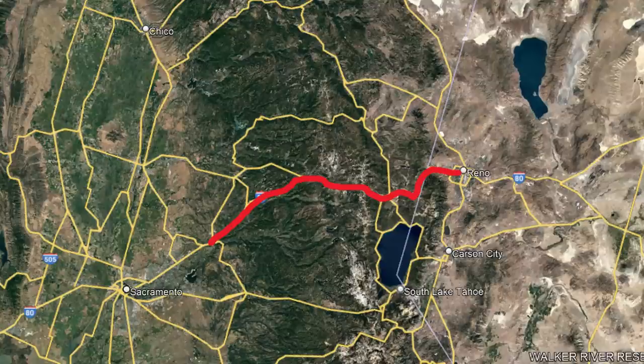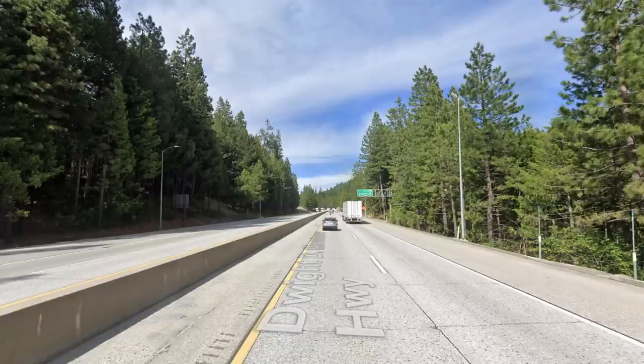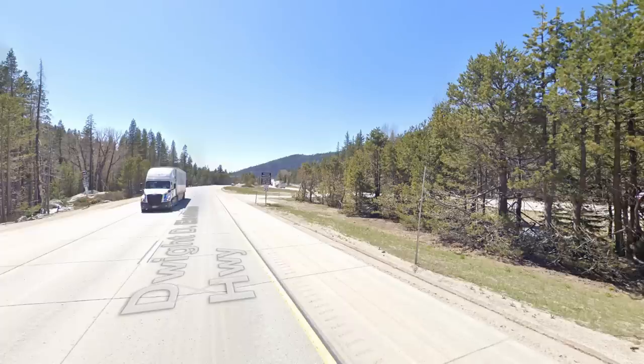Next we have I-80 between Sacramento and Reno, the area where I-80 goes through the Lake Tahoe area and the Sierra Nevada mountains. I don't know that it's anything special compared to the other areas in this video, but anywhere the interstate system goes through deep mountainous wilderness will always be a beautiful drive.